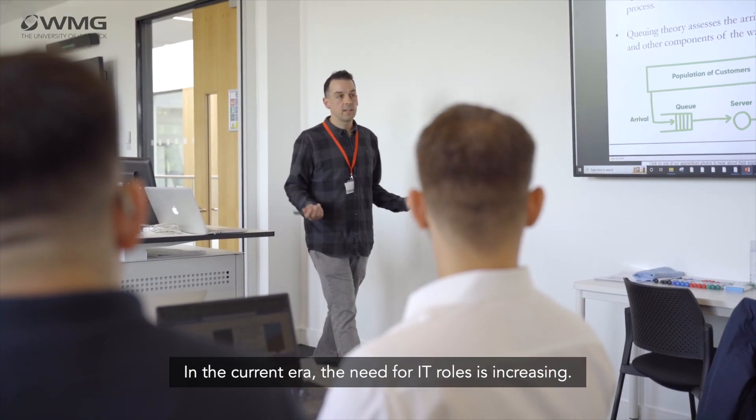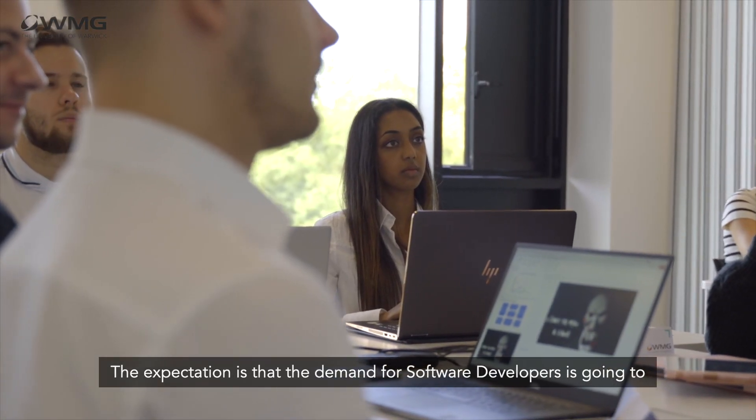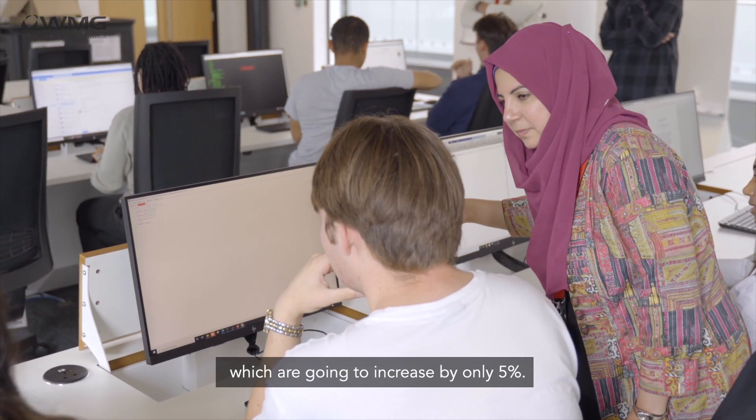In the current era, the need for IT roles is increasing. The expectation is that the demand for software developers is going to increase by 21 percent in five years' time, compared to other roles which are going to increase by only five percent.